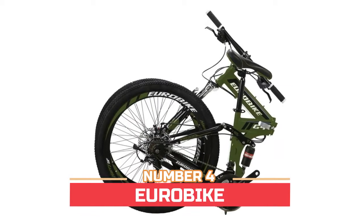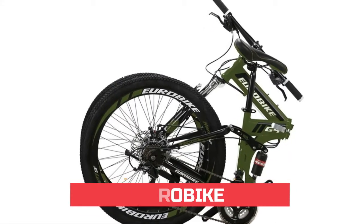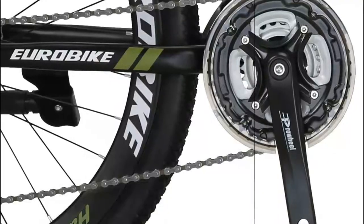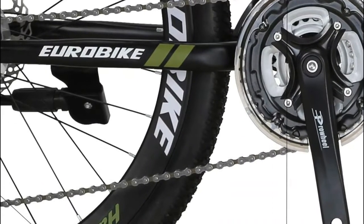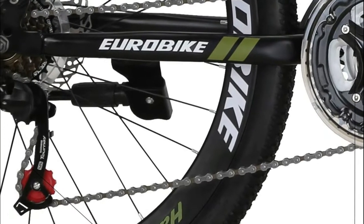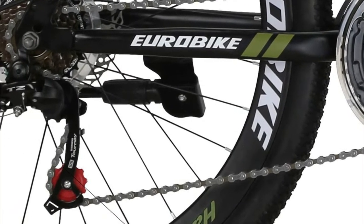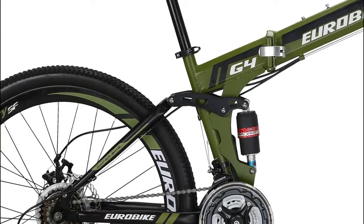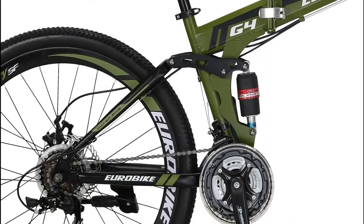Number four: Euro Bike. Dual disc brakes make braking more sensitive. The price is affordable with a high cost performance ratio. The upgraded frame suspension makes your ride more comfortable. The foldable frame is easy to store and carry, and the 21-speed shifters are easy to use.